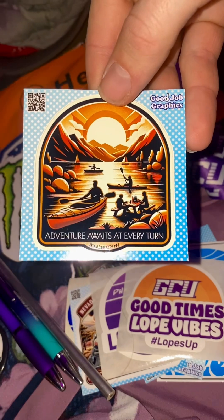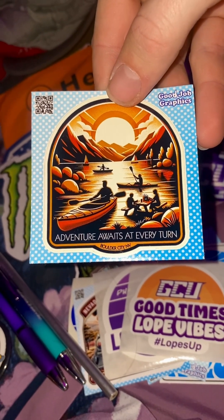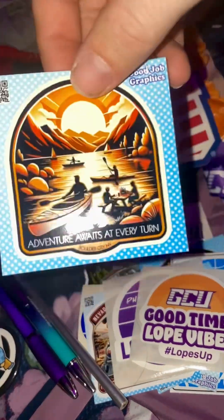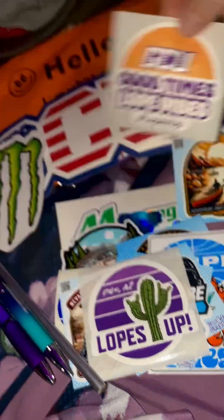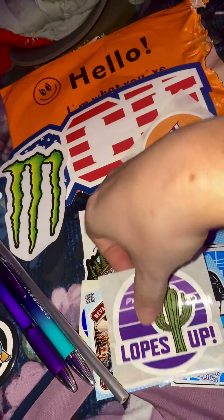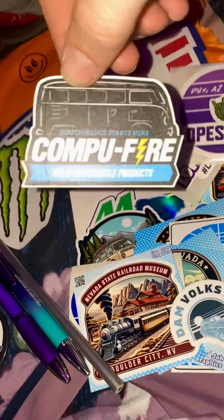This is from Good Job Graphics — I just couldn't pass these up, these are so cool. You can definitely tell the AI influence. You might see a few more in there. GCU hooked it up with a few stickers as well. I don't know what 'lobes' means but I should probably learn.